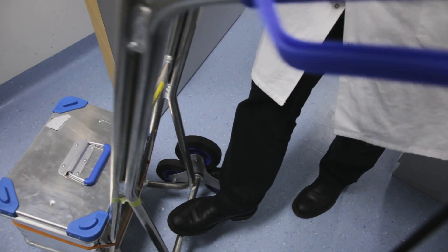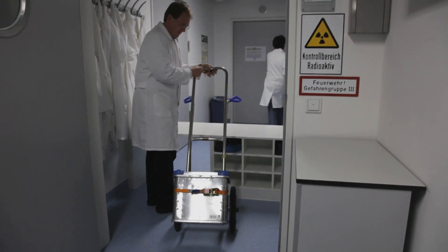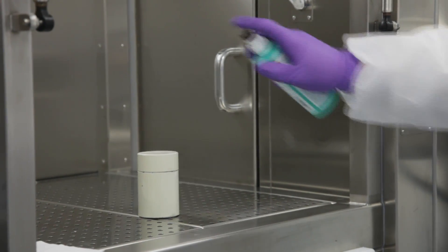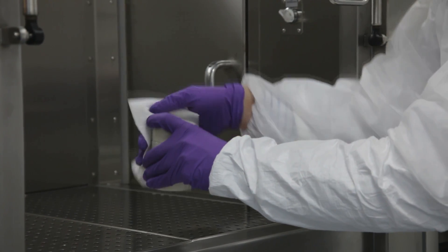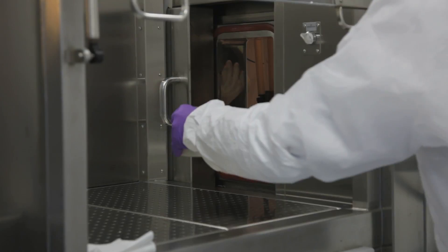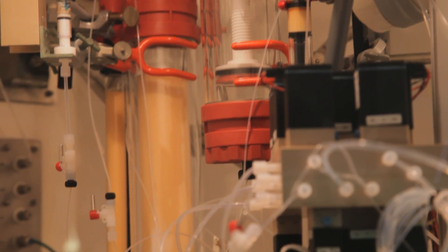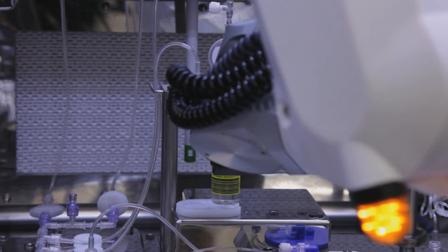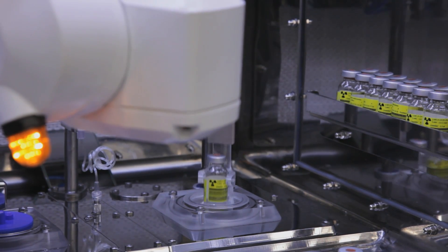In the clean room of ITG it gets more complicated. In addition to radiation protection, the rules of pharmacological production need to be observed, meaning everything must be disinfected before entering. This is where the method developed by radiochemists at the Technische Universität München comes in — columns with a special resin and an elaborately refined solvent mixture do the actual work. A robot eventually fills the finished lutetium solution into flasks.